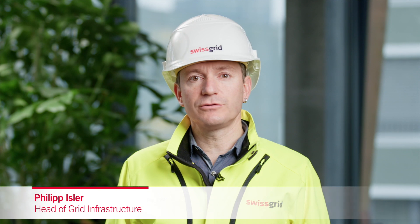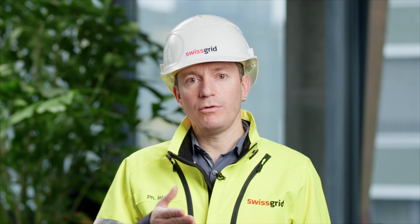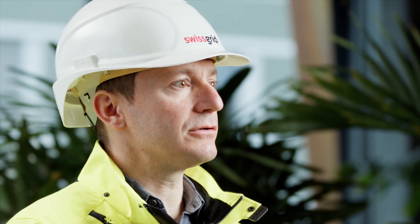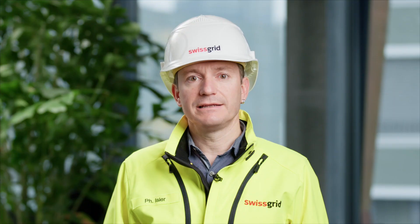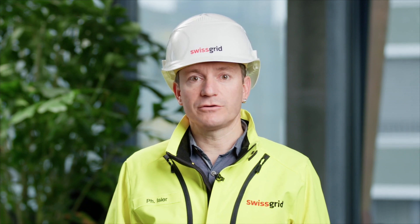The documentation of our lines and substations is updated on a regular basis to ensure that the right data is always available for planning, construction and maintenance and to meet disclosure requirements. Up-to-date line data is essential as it enables Swissgrid to identify potential risks, obstacles and environmental effects at an early stage.